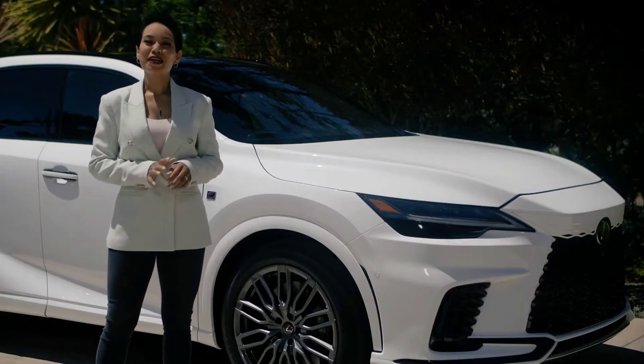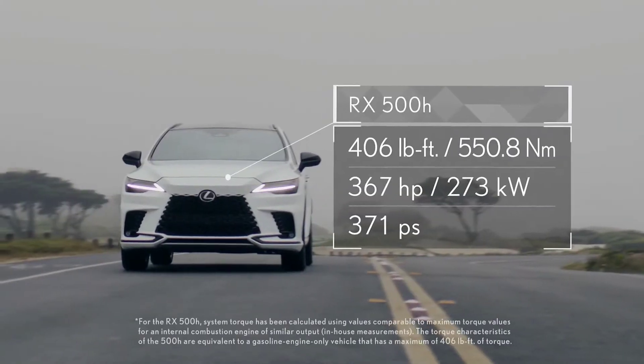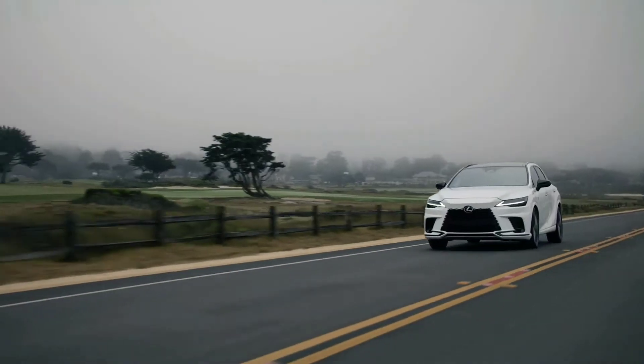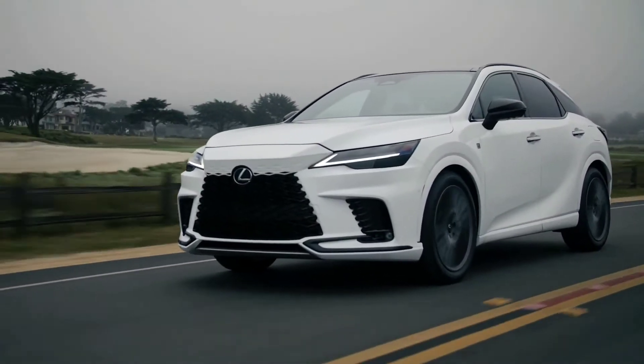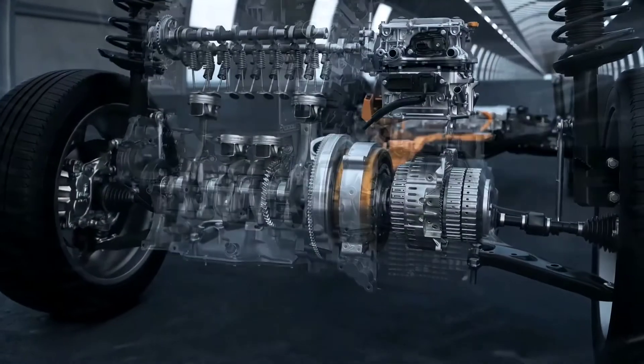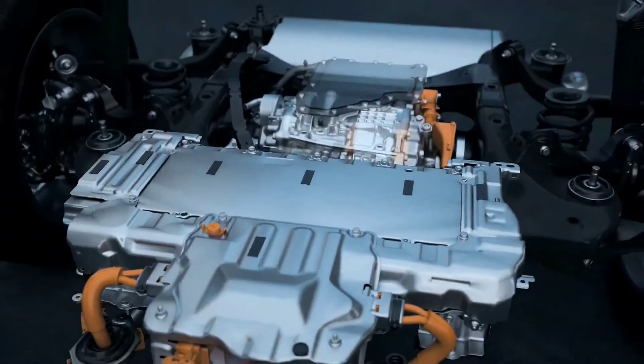At the top end, the RX is powered by a newly developed 2.4-liter turbocharged HEV Direct4 with Lexus' new electrification technology. The hybrid matches the 2.4-liter turbo with a front unit housing a six-speed automatic transmission, power control unit, and motor. At the rear is an E-axle.